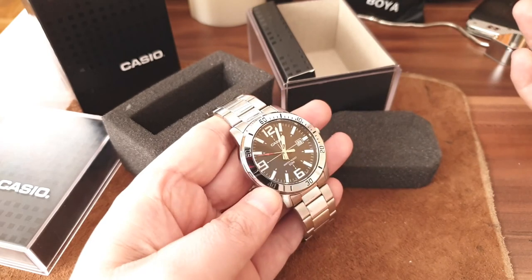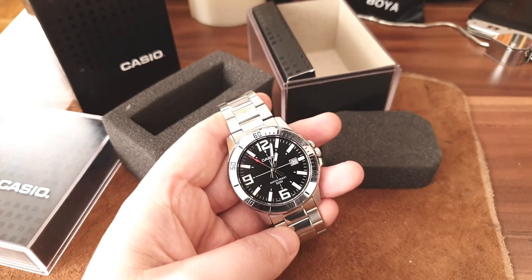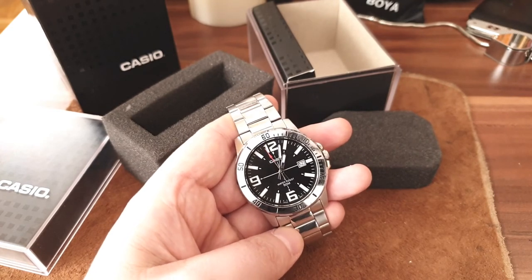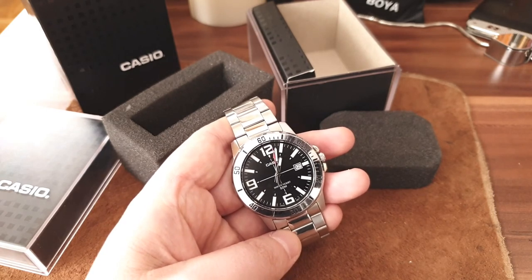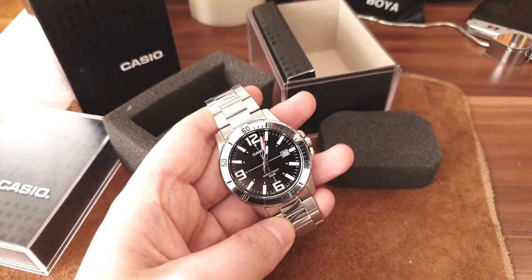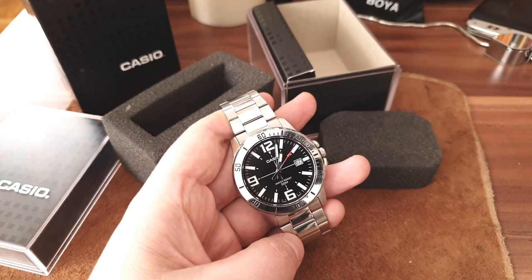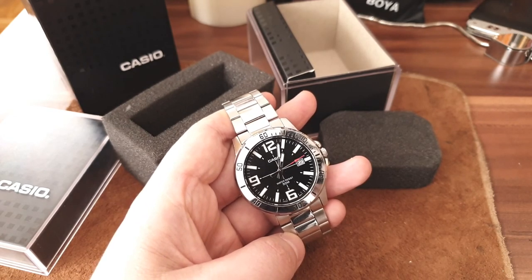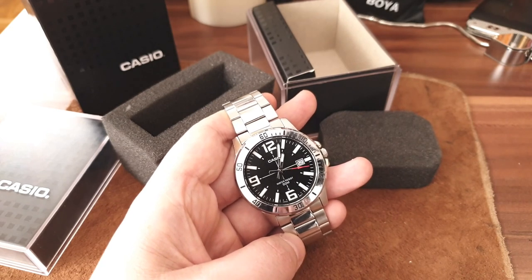The watch is great for the money. If you want higher-end watches, I recommend looking at Seiko, Orient, or maybe a Swiss-made option. But for 41 bucks on Amazon, I don't think you can do much better than this. If you think otherwise, write me in the comment section — are there any other watches I forgot to mention that are worth mentioning?